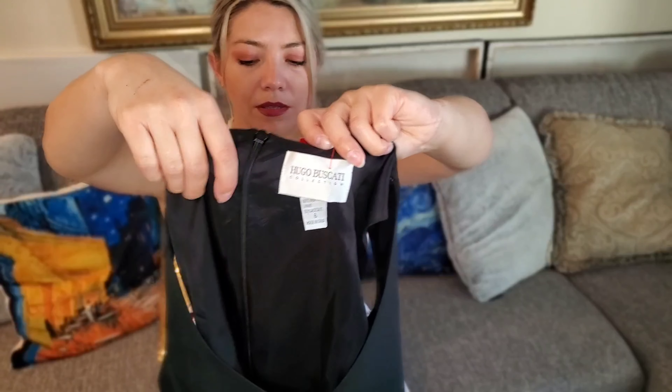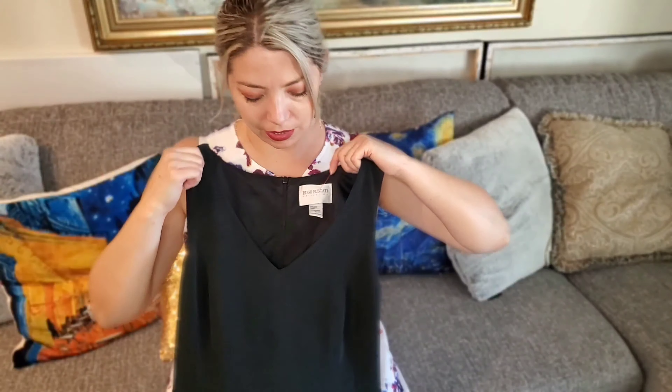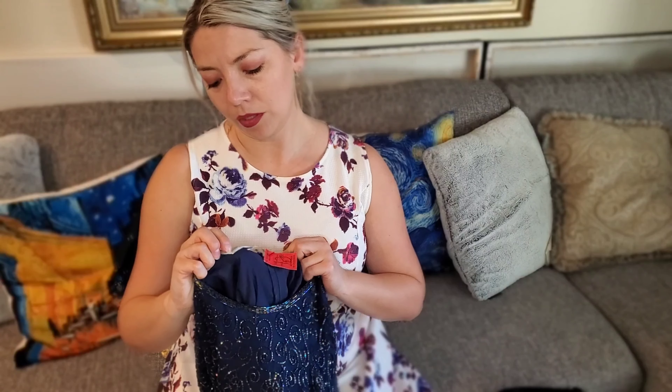Next I know this is also a high-end brand — Hugo Boscatti. The RealReal does accept it, though they're not as great for black dresses. But I'm sure I'll sell it myself for a good profit. It's 100% silk, size 6, timeless dress. It was three dollars.